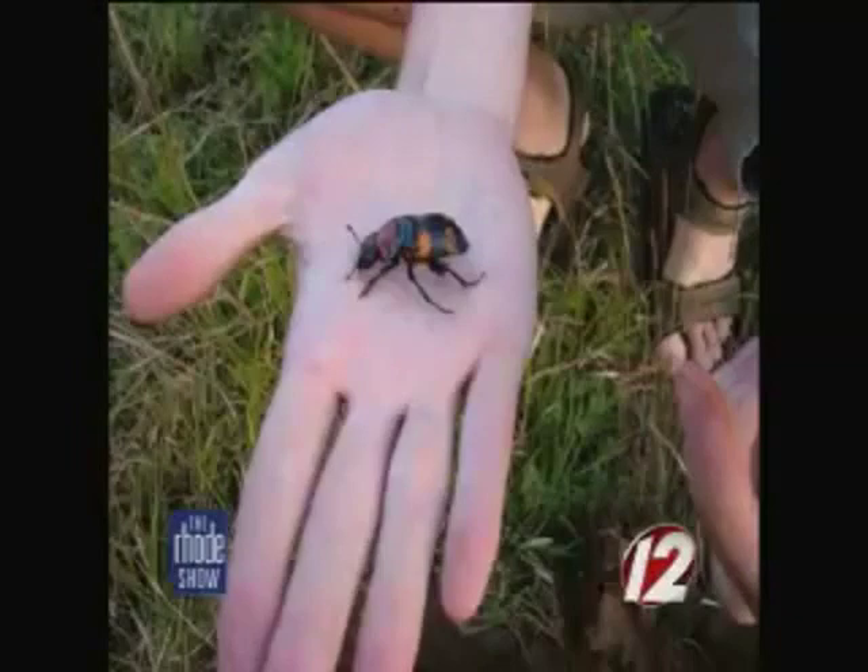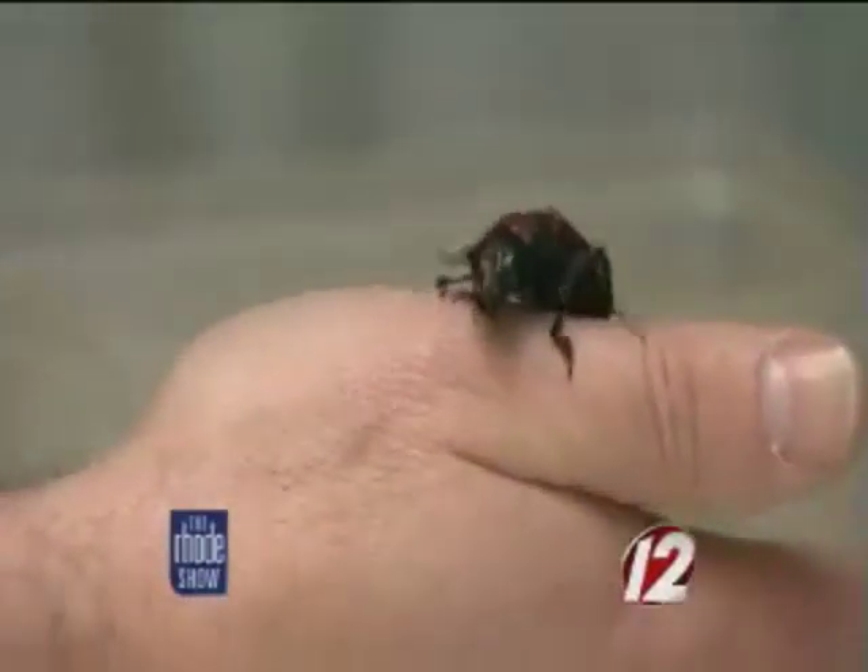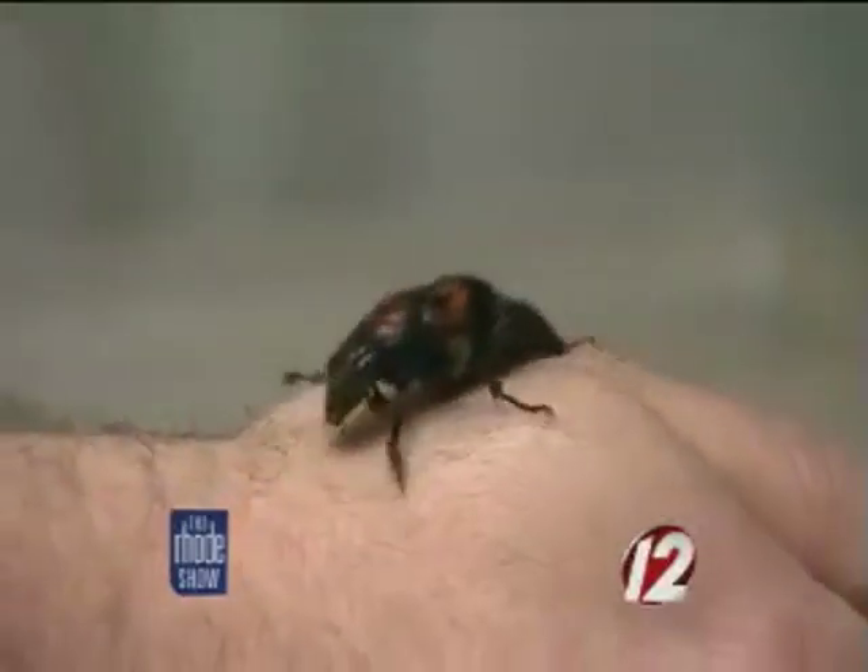We decided that it would be a great facility to bring beetles in and raise them for a new reintroduction initiative that they wanted to try on Nantucket Island. We wanted to see if it would be possible to capture beetles and release them successfully to another area that they hadn't been extirpated from.